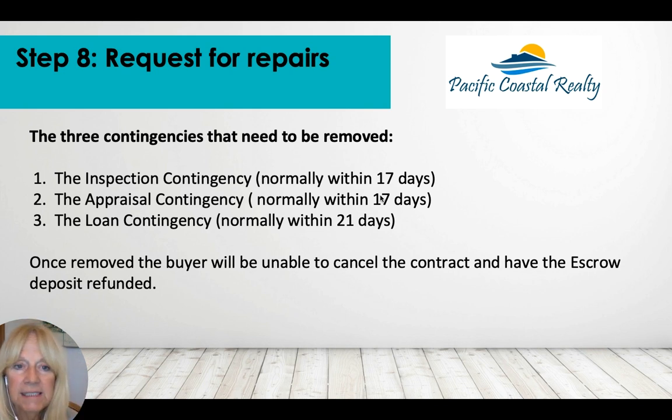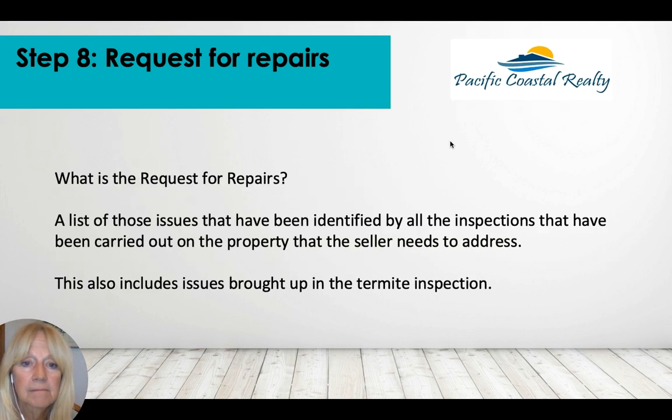To be clear: if you remove all contingencies and then at day 28 — when you're supposed to close in 30 days — you decide you don't want to buy, you will lose your deposit. We'll be communicating constantly throughout the process to make sure you're on board and ready to close. The request for repairs is the list of inspection items we discussed, and it also includes the termite inspection, which the seller typically pays for.